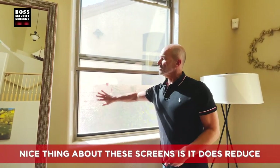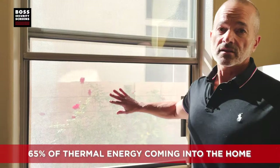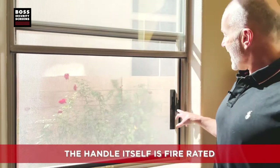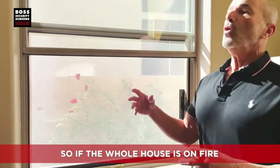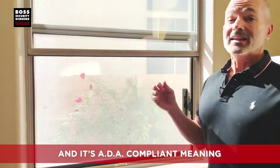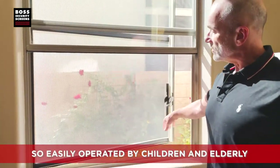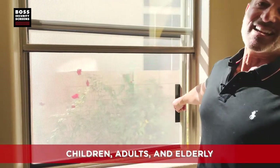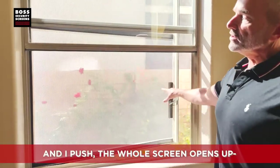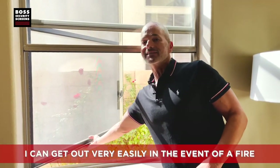Notice you can see out very clearly — there's no issue. These screens reduce 65% of the thermal energy coming into the home, so you'll see savings in your AC cost. The thing I like most is our intellectual property — this ADA-compliant latch. The handle itself is fire rated, so if the whole house is on fire you don't want that handle to melt. It takes only five to six pounds of pressure, so it's easily operated by children, adults, and elderly. I lock it up, and if I need to get out I just flip the switch and push — the whole screen opens all the way out. I can get out very easily in the event of a fire.